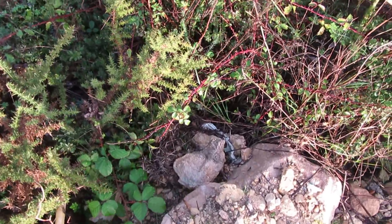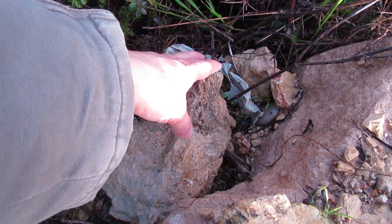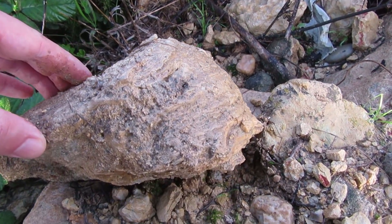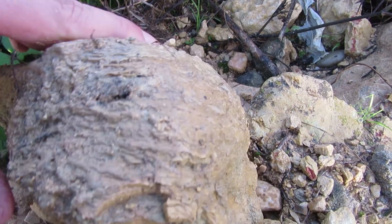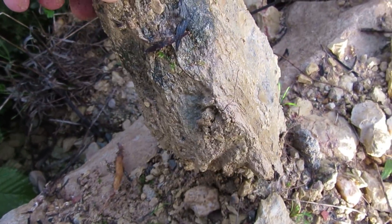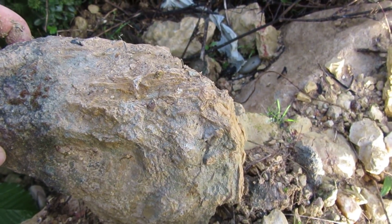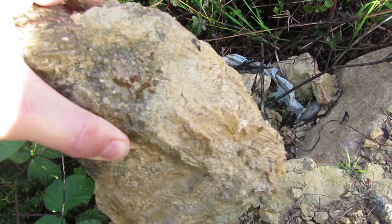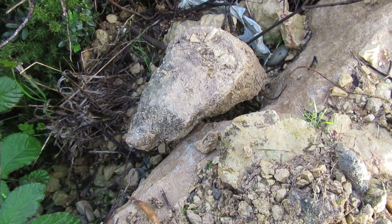Guys, I think I found something over here — take a look at this. This looks like a rugose coral or something like that, and it's huge. Take a look. I'm not sure if I'm going to take this one with me because it's too heavy and large — this one must weigh five kilos or something. Well, I will see about that, but not sure. Okay guys, I think today it's about it.